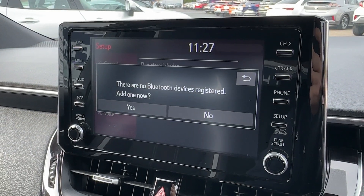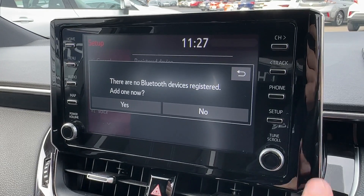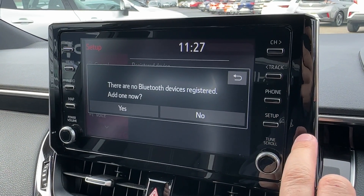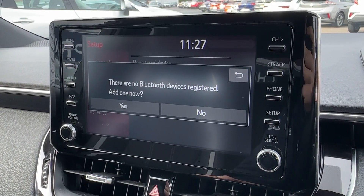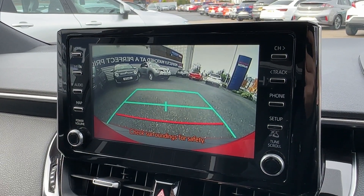Additionally, pairing your phone is incredibly easy and allows you to stay in touch with family and friends. Various vehicle settings are also on offer, allowing you to customise the Toyota Corolla to make it your own. To help you park, there are front and rear sensors complemented by a rear-view camera.